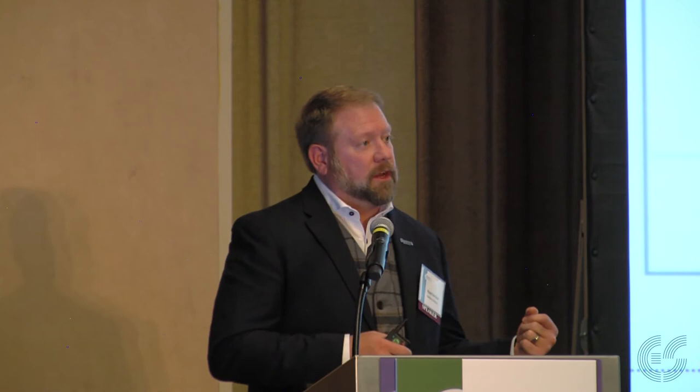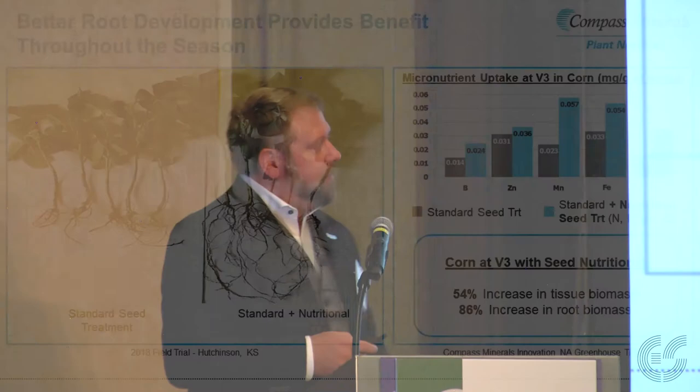This also translates to later season information looking at biomass both above and below ground. In a greenhouse trial at V3 with multiple replicates and trials combined, you see above-ground tissue biomass increase of 54% at V3, and an 86% increase in root biomass at V3, using WinRhizo and other technologies to do root scans. As we build a better root system and a better foundation for that crop, we can more easily mitigate stress and maximize the yield potential coming through the genetics in that seed.